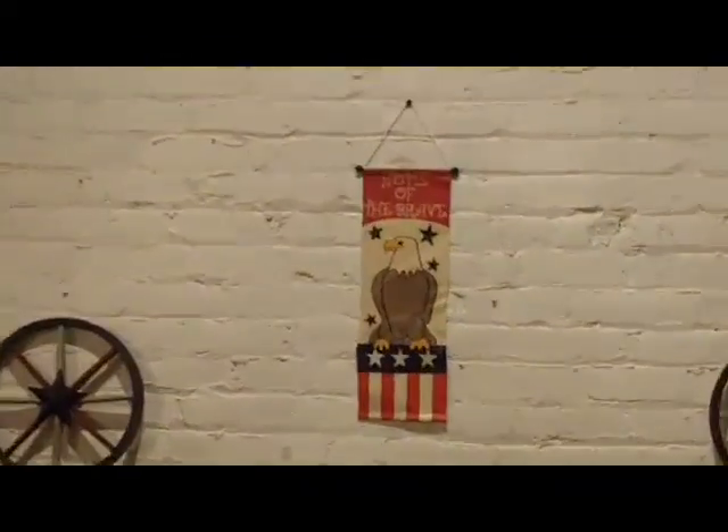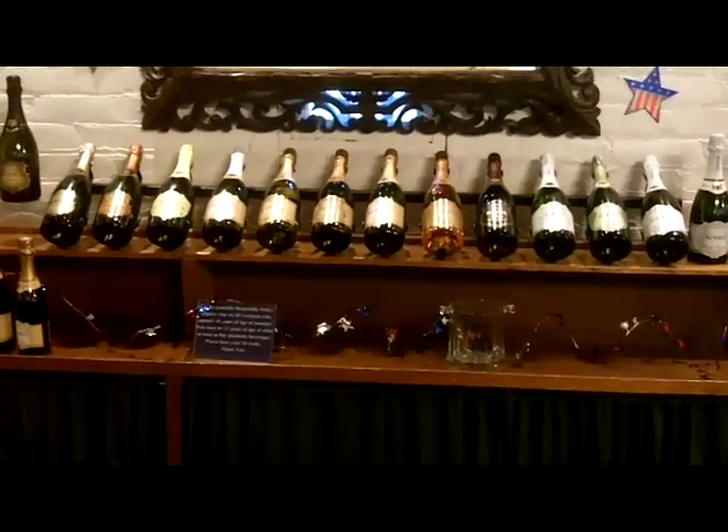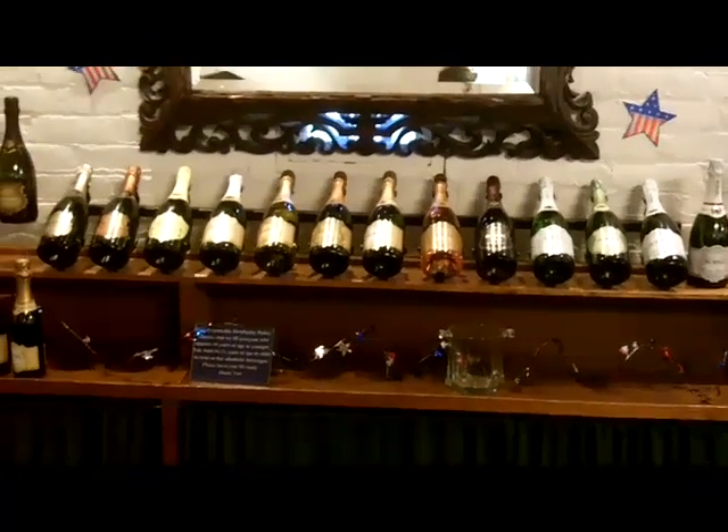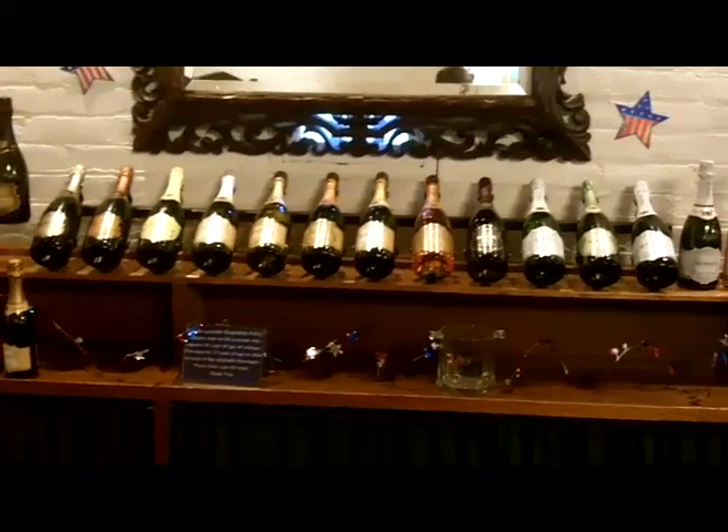Very expensive. They pour primarily sparkling wines — the sparkling Korbel. And even though you may know their label, they pour many wines here that you have never seen. They are only sold here at the winery. Beautiful fireplace.